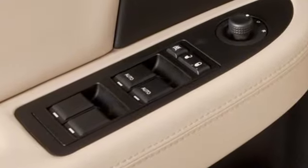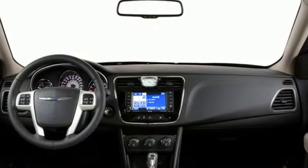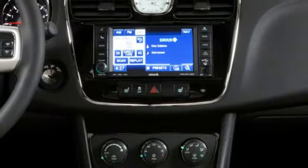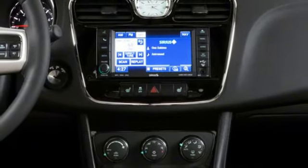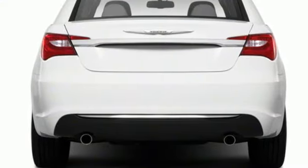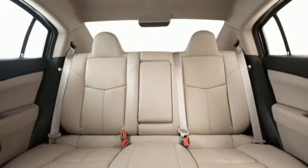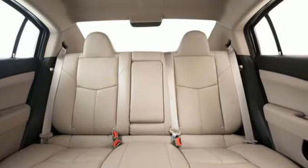It's well equipped with features you need: auxiliary audio input, garage door transmitter, manual tilting steering column, 8-way front driver seat control, manual telescoping steering column, inline 4-cylinder engine, aluminum wheels, gas pressurized shocks, and AM-FM Sirius satellite radio.